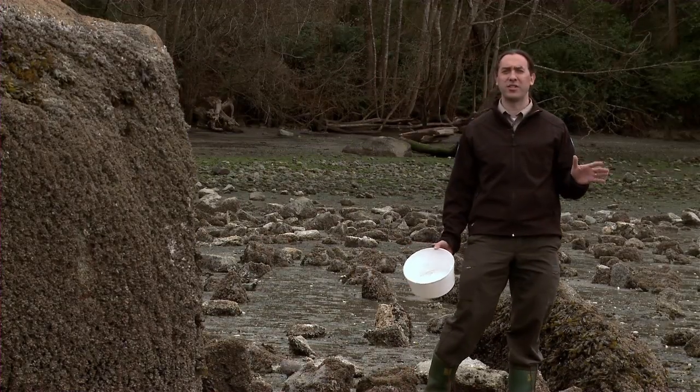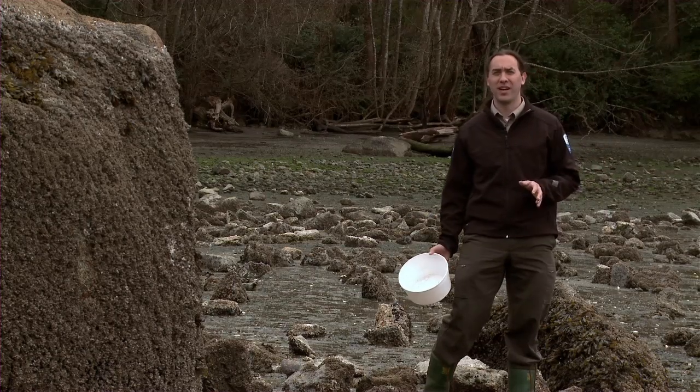Remember, wherever you are in the region, there's a park just waiting for you to explore.